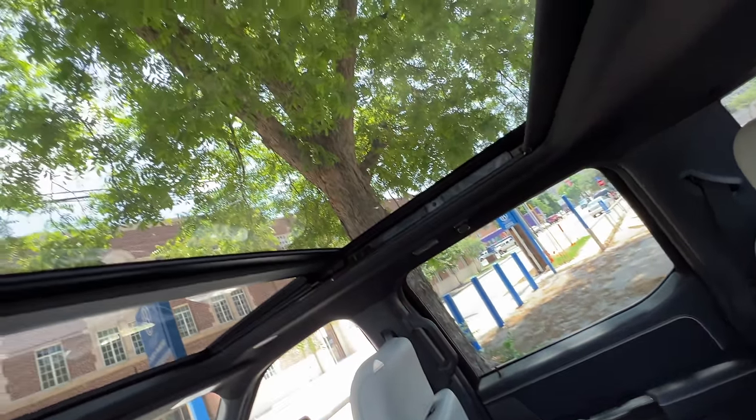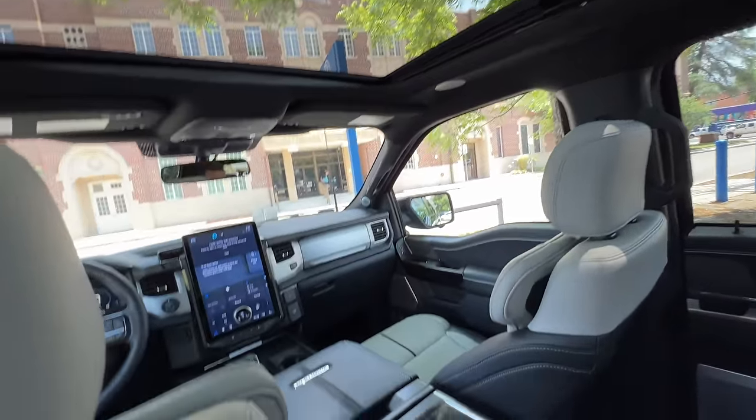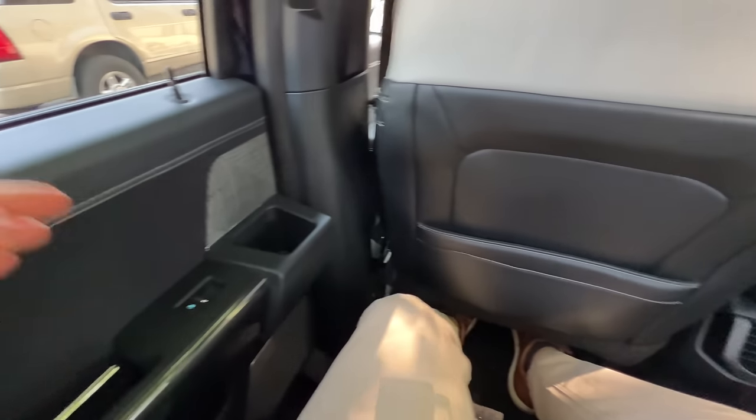Can't miss the panoramic glass roof as well. Very, very nice rear seat area.